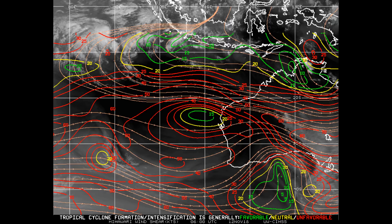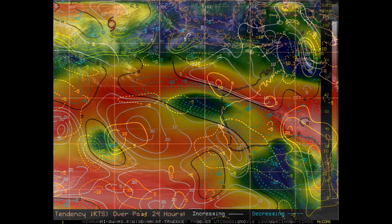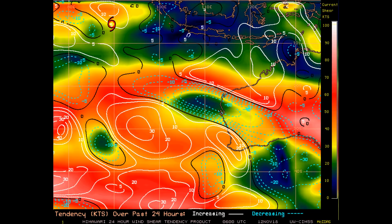Spread in the numerical model guidance is quite large due to differences in the orientation and strength of the steering, lending support to low confidence in the JTWC track. Upper level divergence is around 30 knots. The shear tendency clearly shows the system is in high wind shear — see the wind shear scale on the right-hand side of the screen.